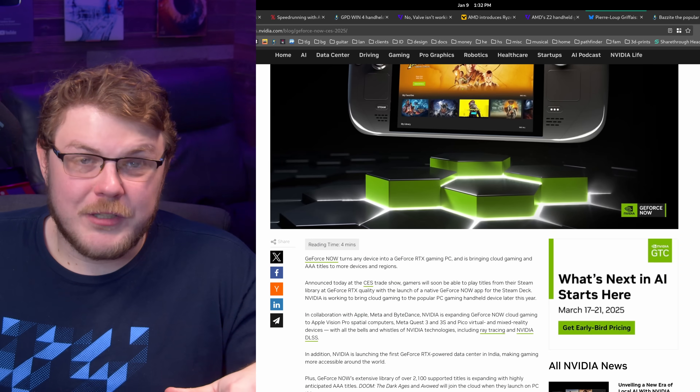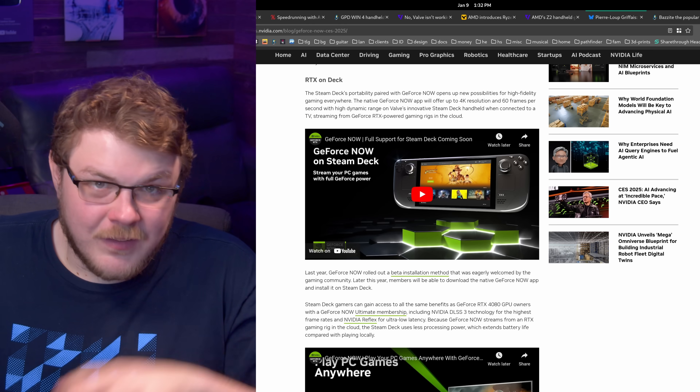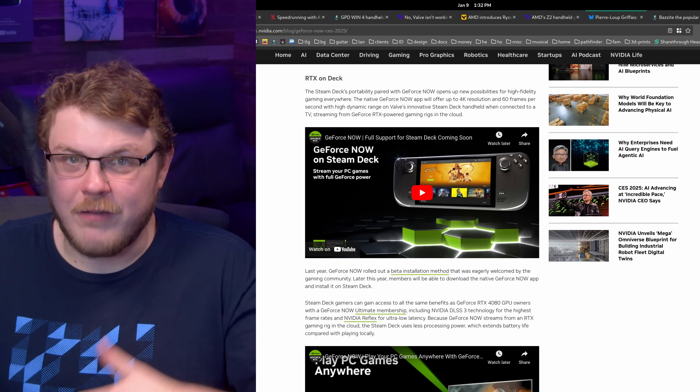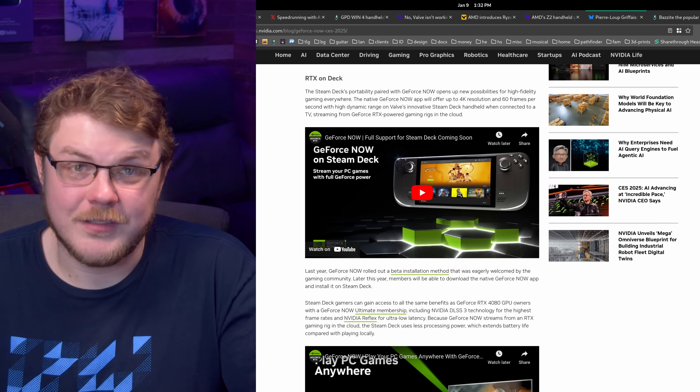At CES this week, NVIDIA announced that they're going to release a native GeForce Now client for the Steam Deck, and I think this is a huge deal. The details here are fascinating, too. Throughout this entire press release, NVIDIA says Steam Deck rather than Linux desktops, and I find that rather interesting, especially given the fact that we have SteamOS support coming to other devices very soon. I would imagine it would be very difficult for them to add a check in the software that prevents it from running on Linux desktops other than Steam Decks, but I don't know. They never said that they were bringing it to Linux — they just said to Steam Deck.